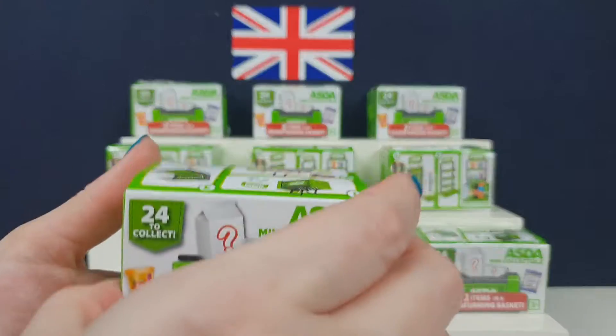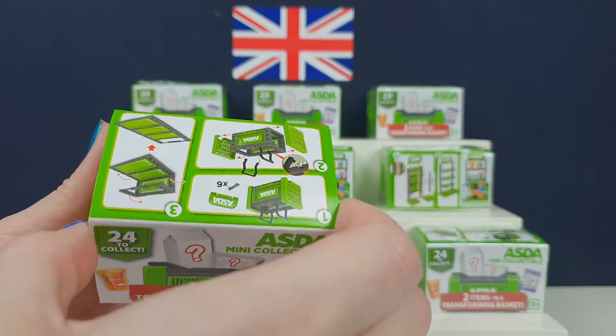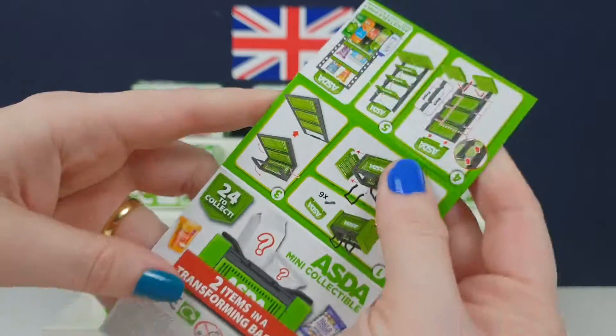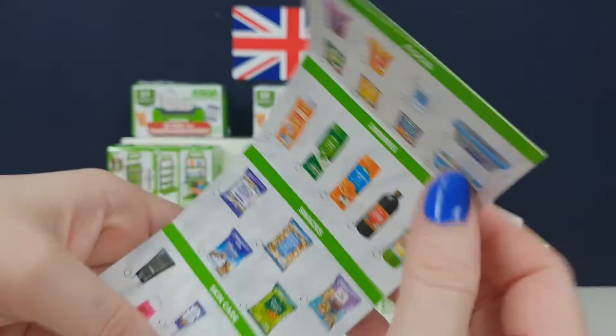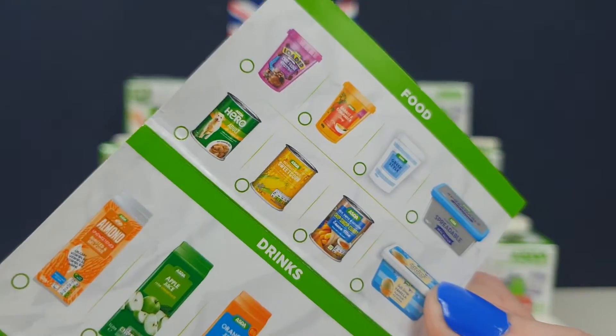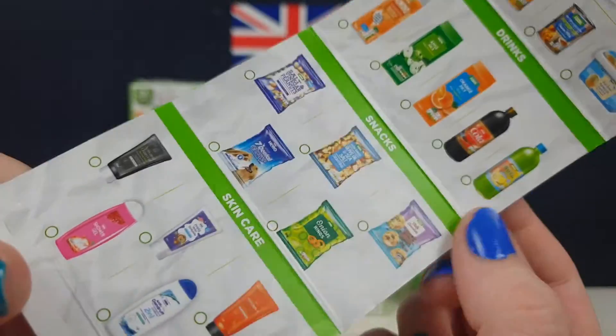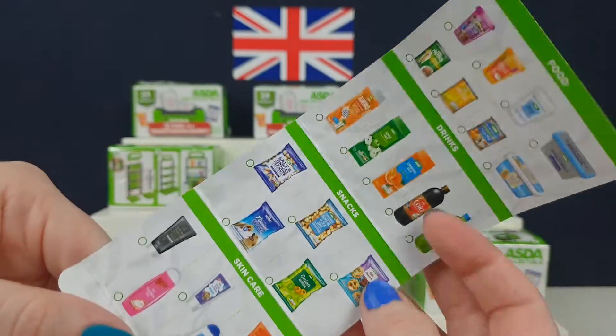Sainsbury's do the red nose things every year, and Asda apparently decided to do this. And these are very cute. So we have a checklist on the packaging. We've got food, drinks, snacks and skincare. That's all there is to collect.